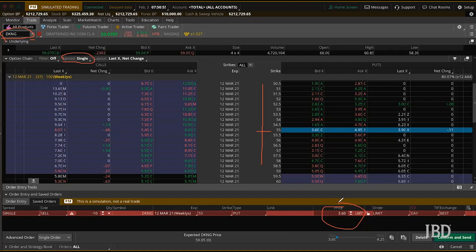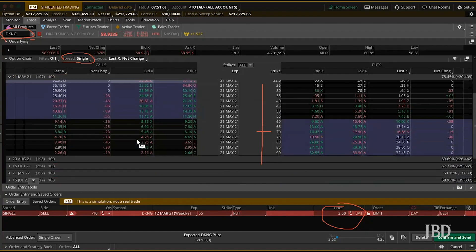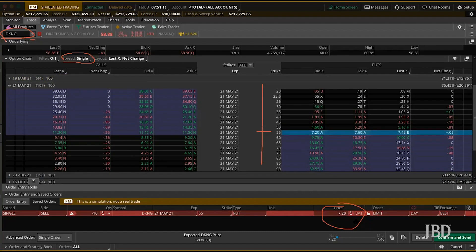Instead of selling a one-month put, we can also look at selling a longer-term put instead. We can take a look at the May 21st strike — same strike, 55 — and this one is trading for around $7.20, which would bring in $720. That higher premium would also raise the max profit as well. Selling short-term puts results in a higher annualized return but also a higher breakeven price. Longer-term puts have a lower annualized return but also a lower breakeven price. So either way could work well for this trade, and every investor should find the style that best suits them.